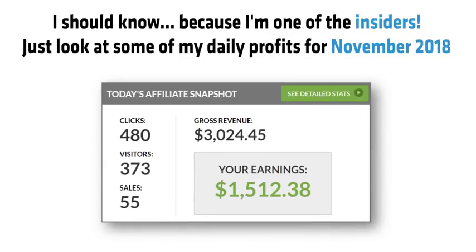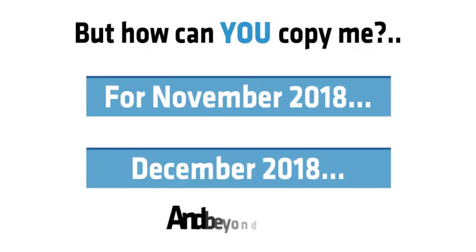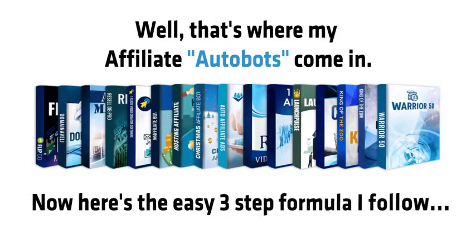Just look at some of my daily profits for November 2018. But how can you copy me for November 2018, December 2018, and beyond? Well, that's where my affiliate bots come in. Here's the easy three-step formula I follow.